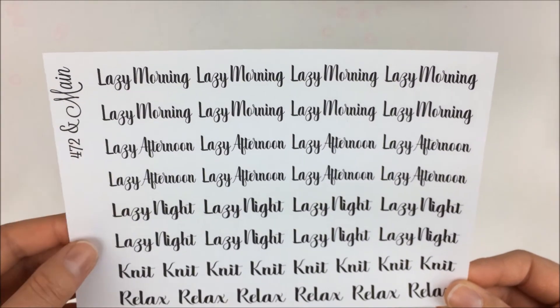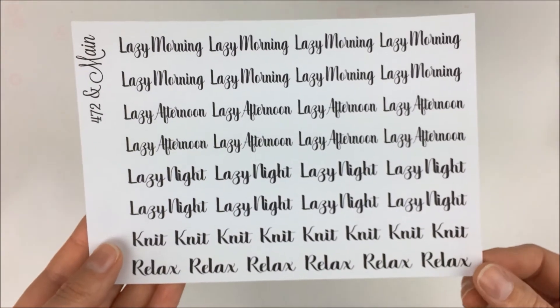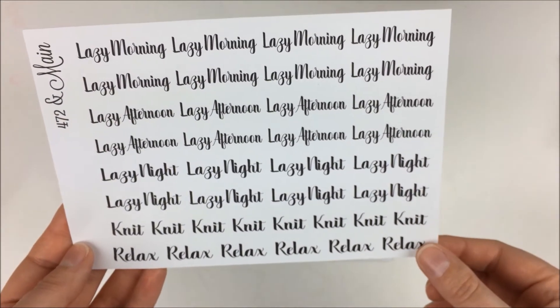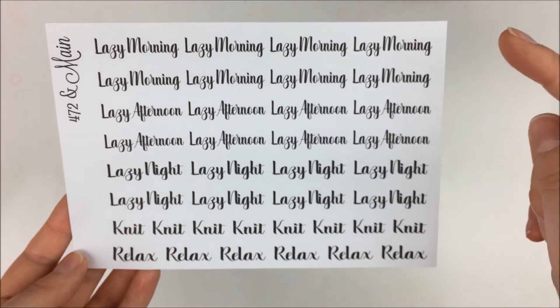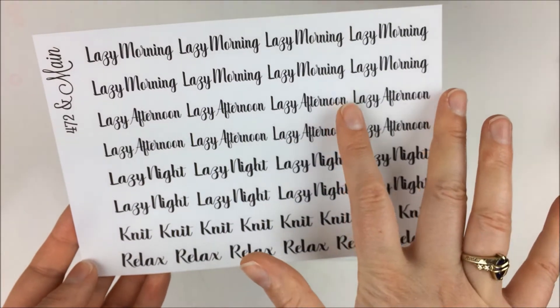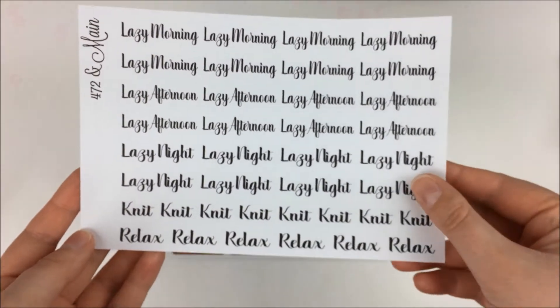These were really great — you could customize it with whatever you wanted. I liked that it worked out really nicely with the different sizing, so if it's a longer word you get fewer, and if it's a shorter word you get more.